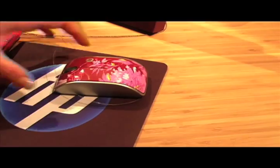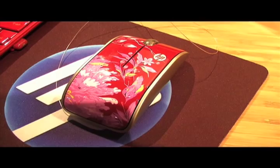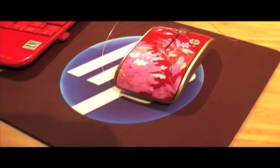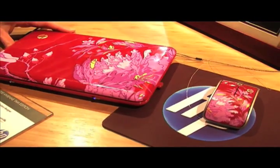This mouse is available as well with the same peony design inspired by Vivian Tam's collection. It is sold separately, but it does make quite a nice set with the notebook.